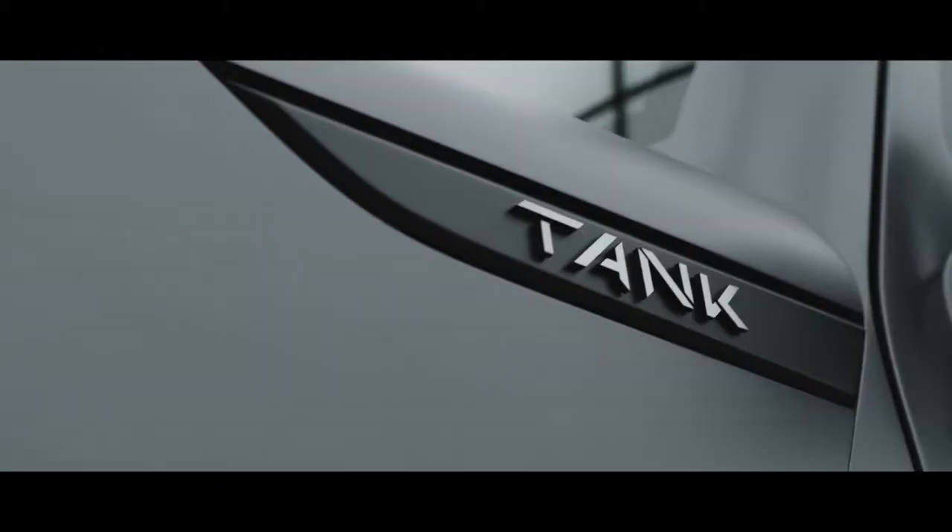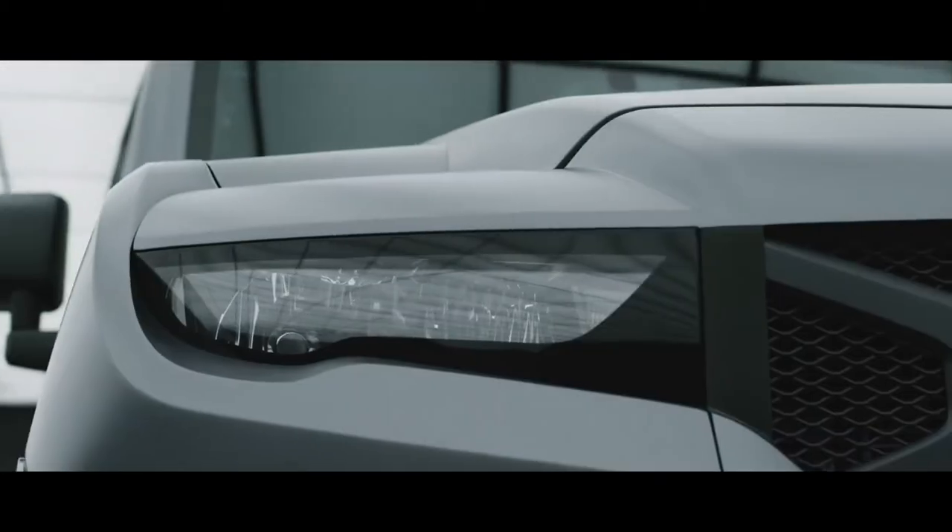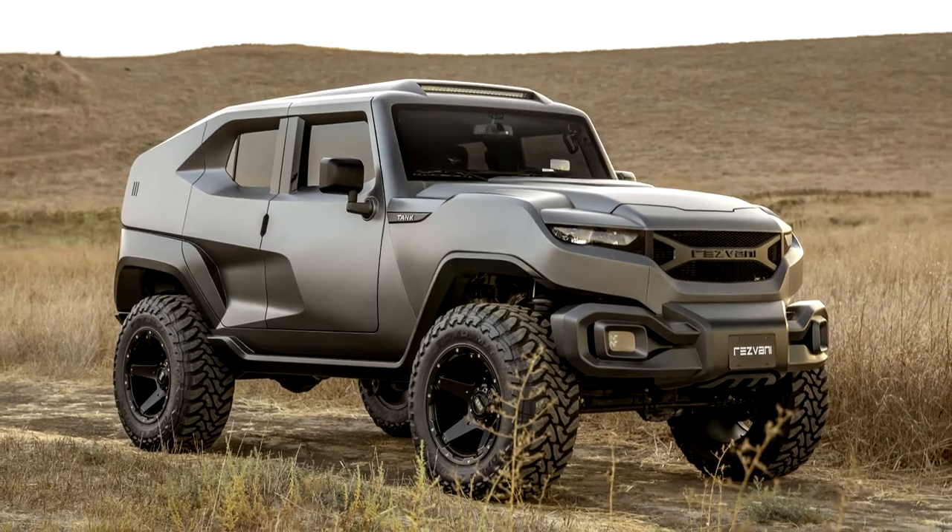Pre-order sales of the SUV are already underway, with prices starting at an impressive $178,000 for the simplest unarmored version.